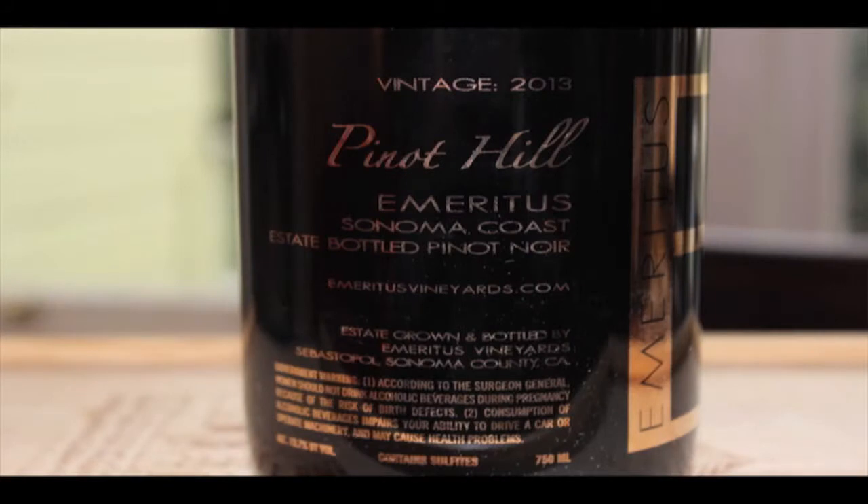Emeritus — Pinot Hiel. This is the side panel here: vintage 2013, Sonoma Coast, estate bottle, Pinot Noir, 13.7% ABV.